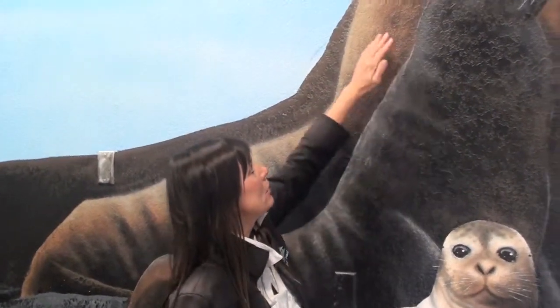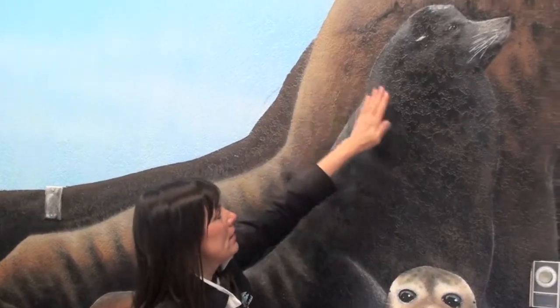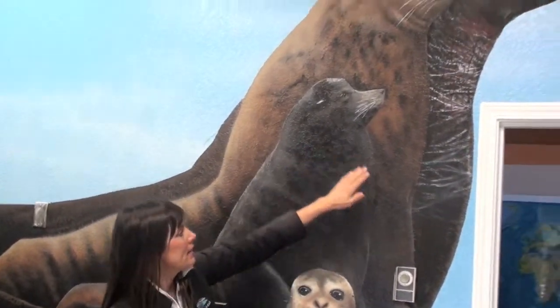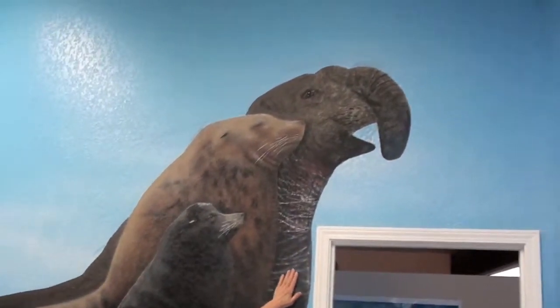So you need to realize that when people are eating imitation crab, the Stellars don't have as much to eat. Stellars are bigger, blonder, and they roar. California sea lions are smaller, darker, and they bark. And then there's the elephant seal, and we have very few of those here.